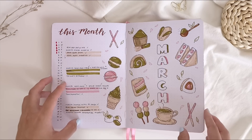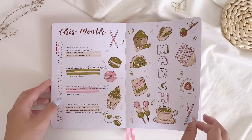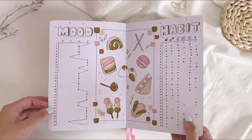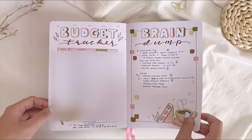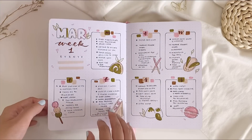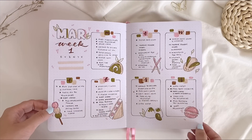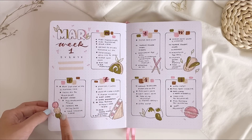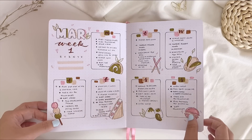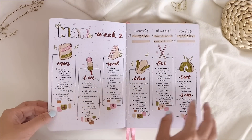Now here's March, which has a very delicious-looking Japanese desserts theme. It definitely made me hungry every time I opened my bullet journal that month. My favorites are the dango and the strawberry sando, and I really wish to try these Japanese desserts in Japan one day.